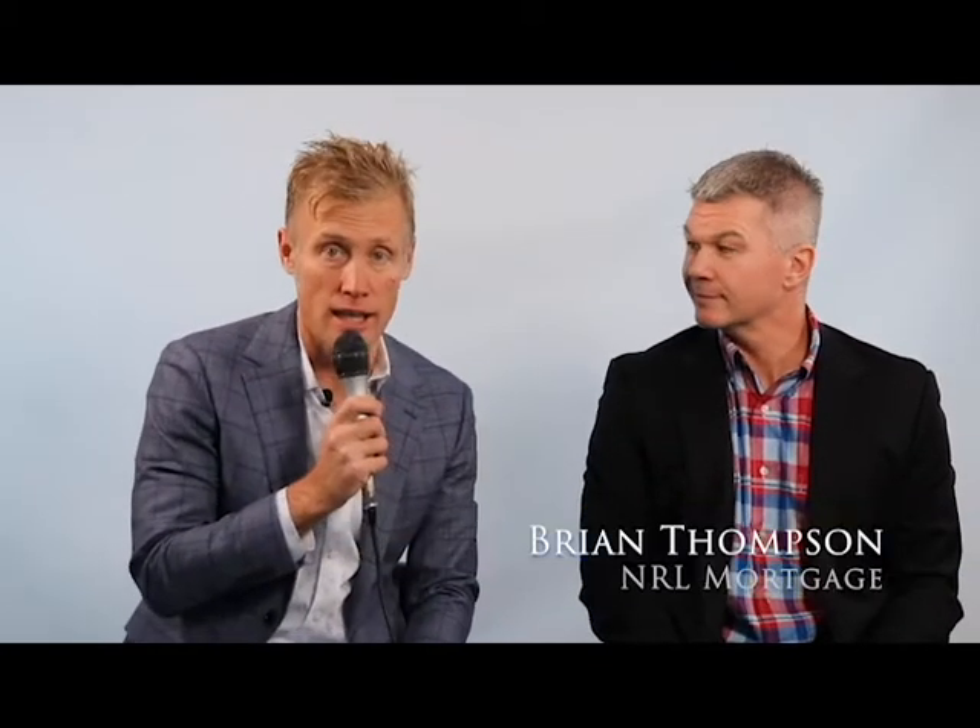Hi, this is Scott Bacaric with Verde Real Estate Group with today's Investor Buyer Tip. With me today is Brian Thompson with NRL Mortgage. Brian, how are you today? I'm doing great. How about yourself? I'm doing awesome.